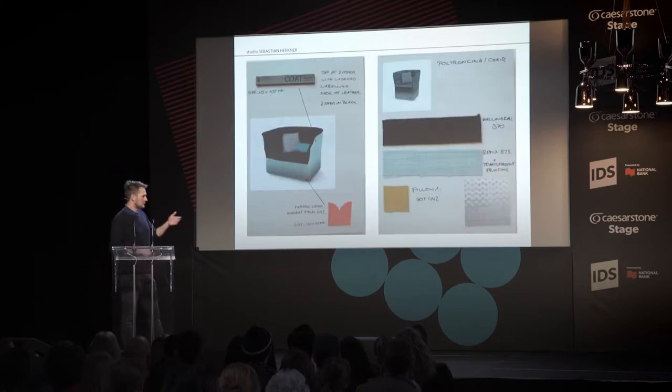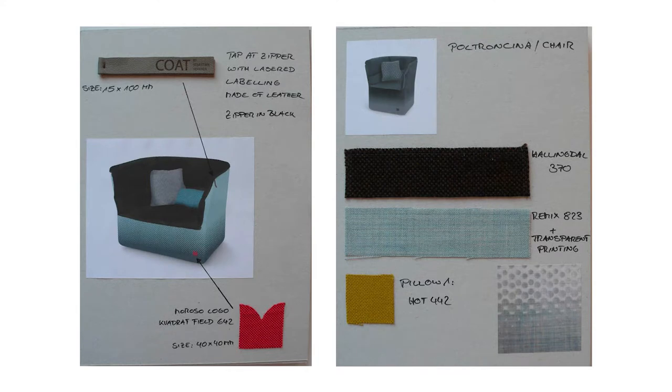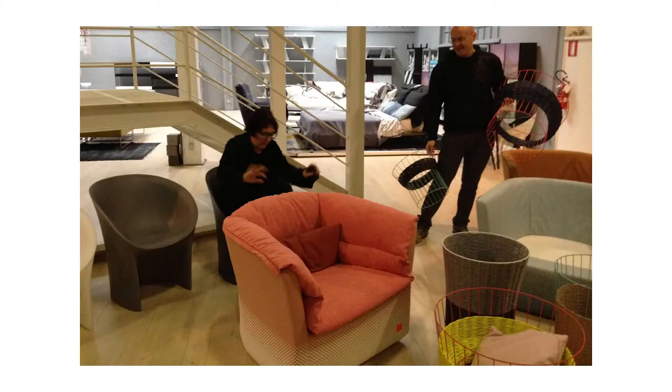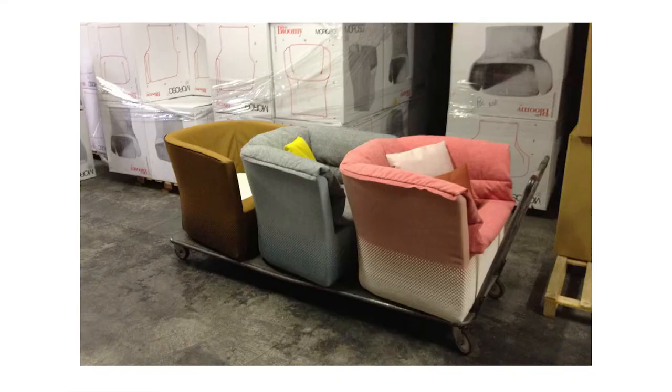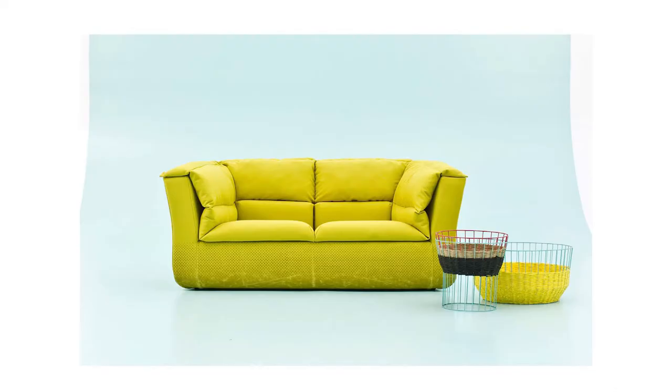Here are pictures of the process — how we communicated and selected the right fabrics. This was a few days before the Milan fair where we discussed the final products. On the left is Patrizio Moroso. The year after we also presented the sofa.